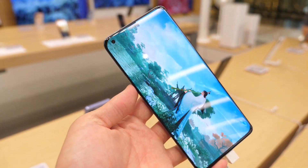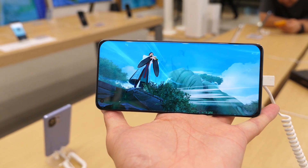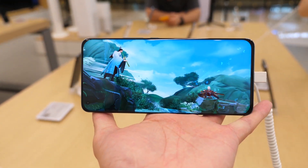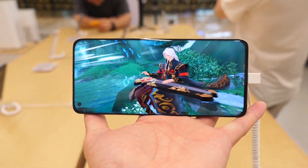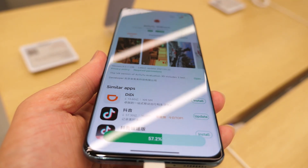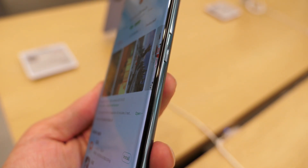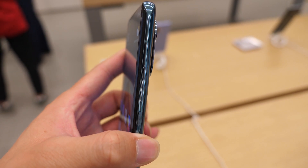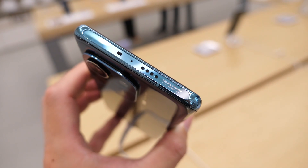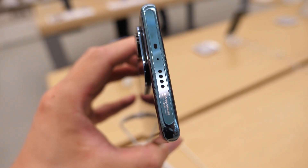Let's check out the design first. The front is a 6.81-inch quad-curved AMOLED display, QHD resolution and 120Hz refresh rate, and Dolby Vision. The panel is protected by Corning's Gorilla Glass Victus and comes with a pre-applied quad-curved screen protector — a bit chunky but really durable. The Mi 11 Pro also boasts dual stereo speakers tuned by Harman. If you are wondering how it sounds like, here it is.